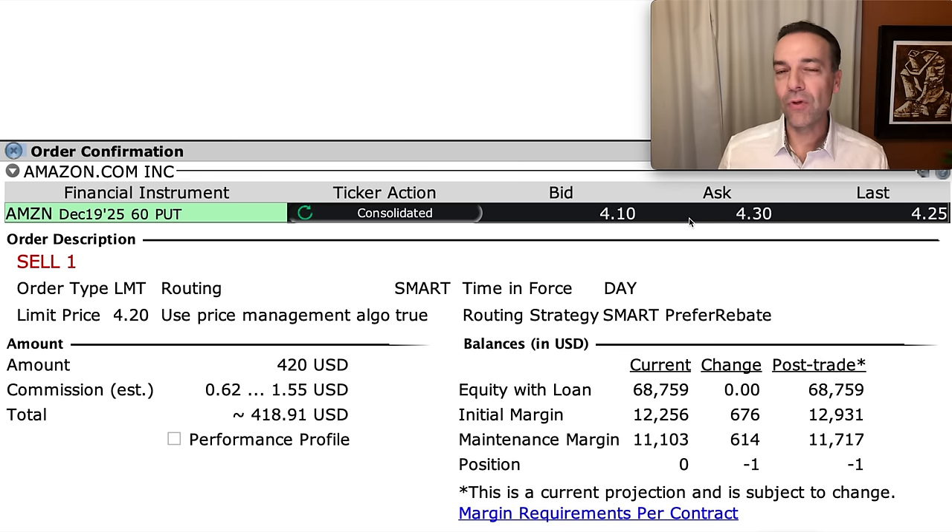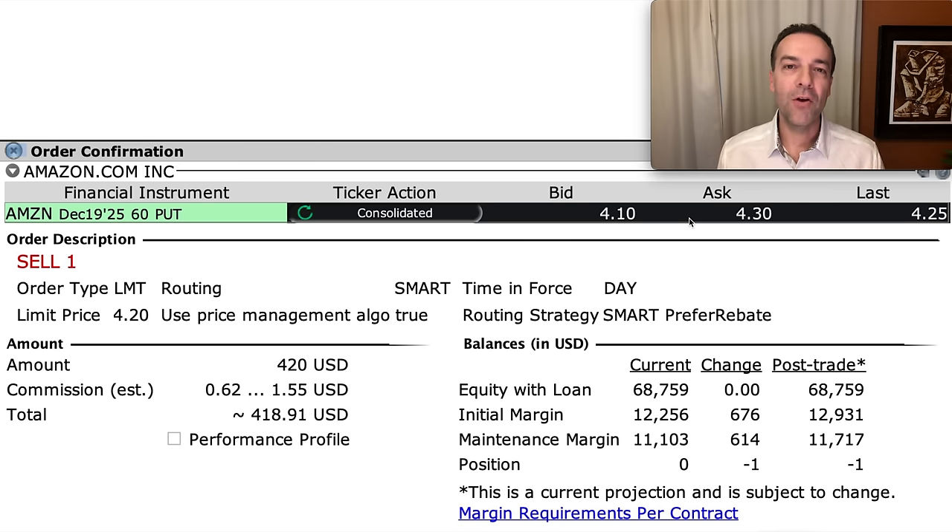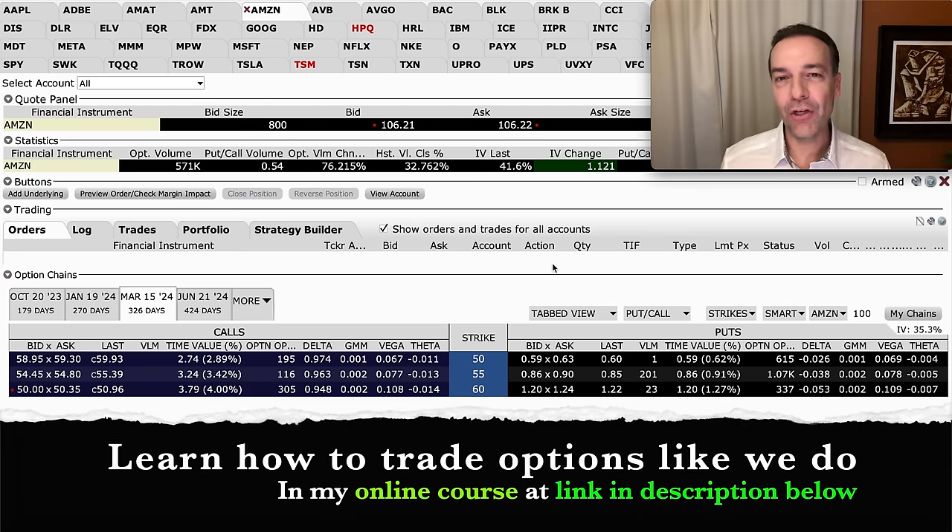By using margin, you have the potential to achieve some awesome returns if Amazon never reaches the $60 strike price — based on your required margin. However, you want to be very careful using margin, because if Amazon were to come down below $60 per share — which can happen with any stock — you might find yourself needing a lot more than $600 in margin. In fact, you would need $6,000 to buy the 100 shares for the put option you sold.